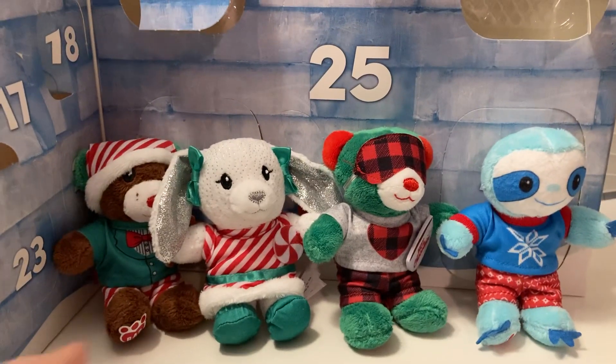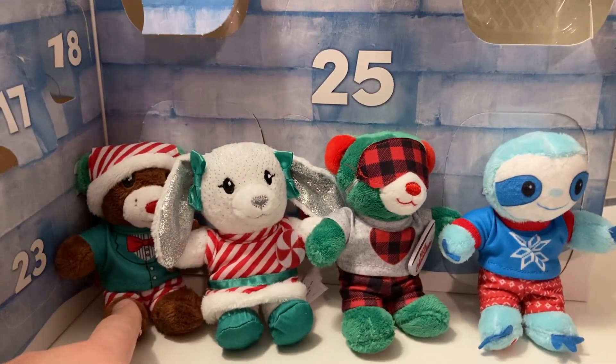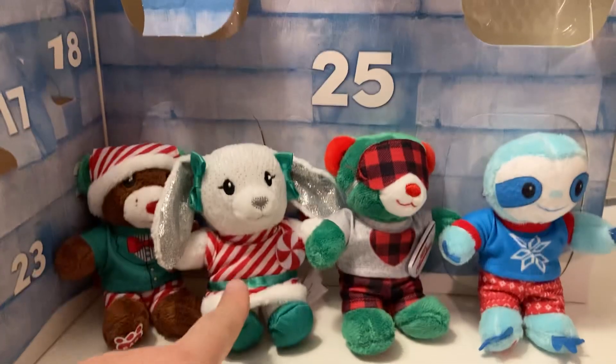So if you remember, days 1 through 5, we had the brown bear with the red nose and the green ears, the green shirt, the candy cane striped hat and pants, and a gingerbread man.